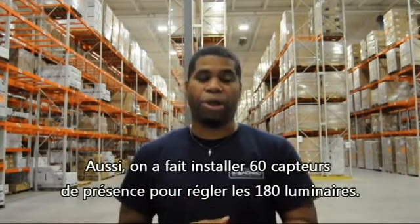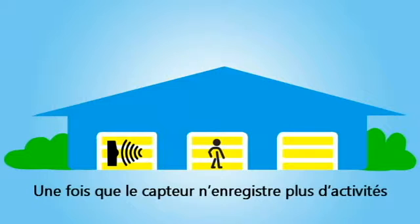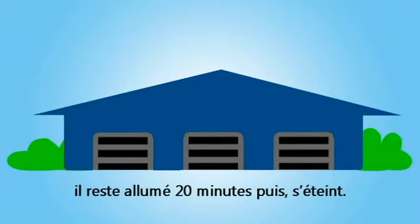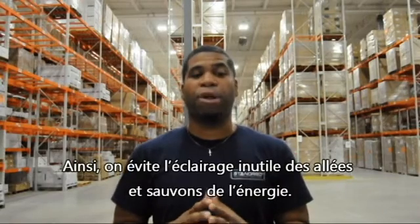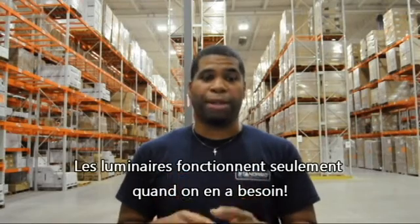We installed 60 occupancy sensors to regulate our 180 luminaires. When the sensors don't detect any activity in a section for a full 20 minutes, the luminaires switch off. This way, we avoid unnecessary light in the alleys and save on energy consumption. The lights are on only when we need them.